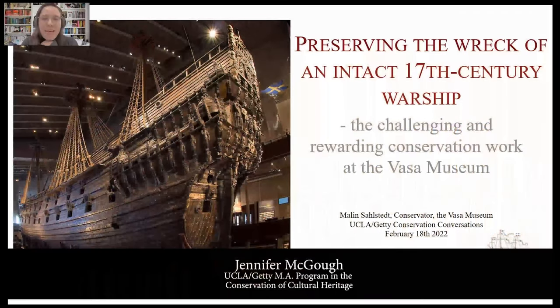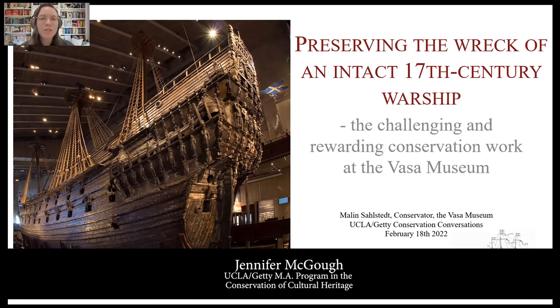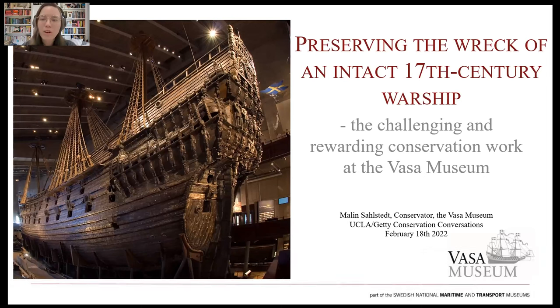Welcome everyone. We would like to start off with a land grant acknowledgement. The UCLA Getty IDP acknowledges the Gabriolino Tongva peoples as the traditional land caretakers of Tolongar, the Los Angeles Basin, and Southern Channel Islands. As a land grant institution, we pay our respects to the Hanukvittim ancestors, Ahihiram, elders, and Eohimkem, our relatives in relations past, present, and emerging.